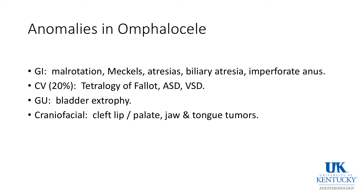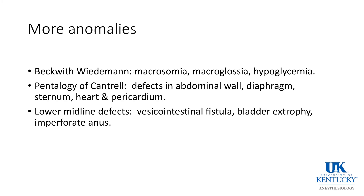Children with omphalocele are at higher risk for bladder exstrophy, cleft lip, palate, jaw, and tongue tumors. They are at risk for Beckwith-Wiedemann syndrome, the pentalogy of Cantrell, and lower midline defects such as vesicointestinal fistulas.